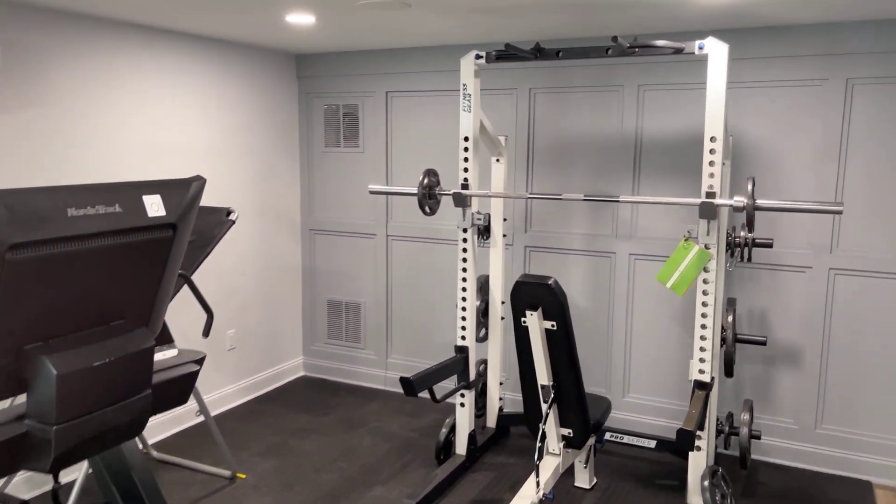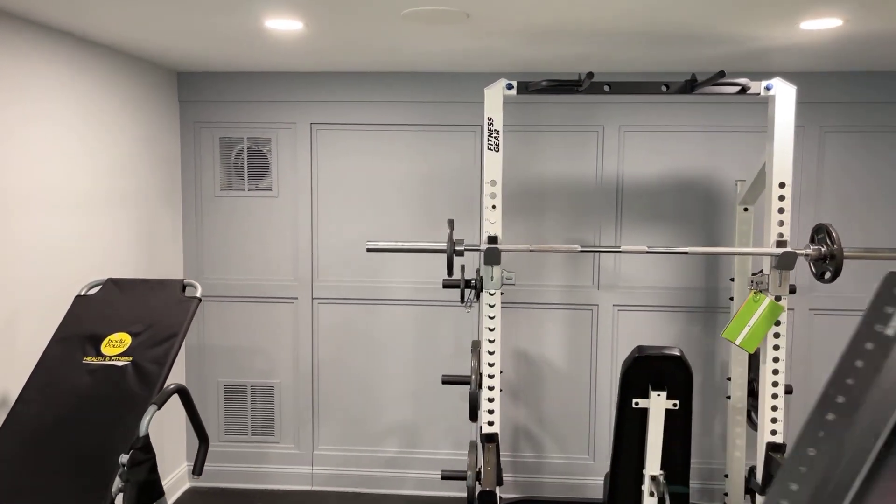The glass doors lead to a gym, and that's actually a hidden door to utilities as well.